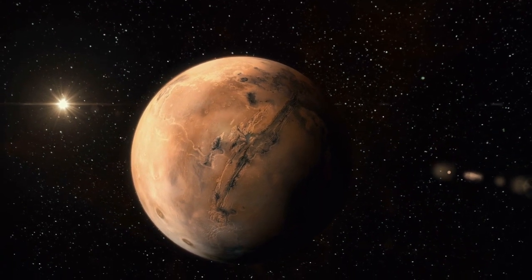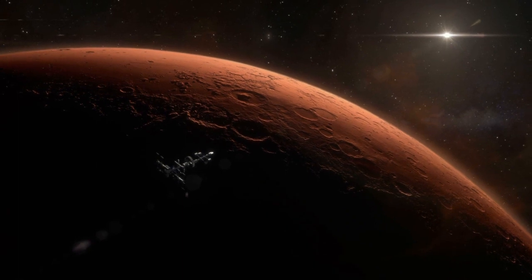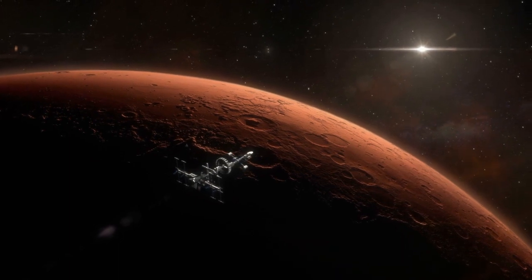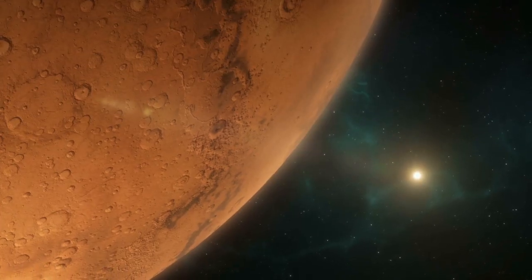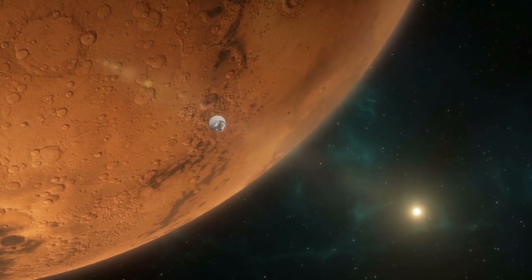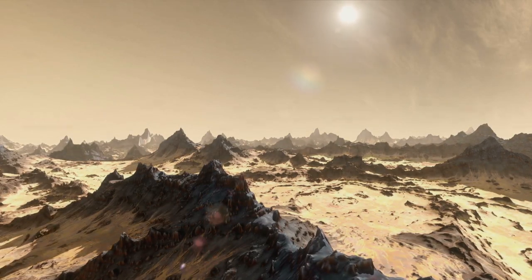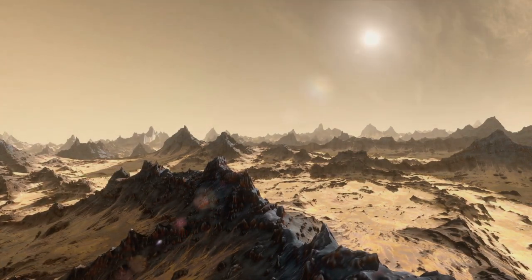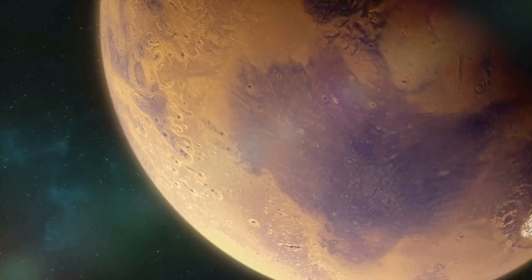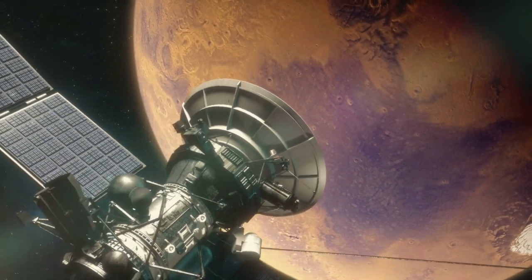Unlike Earth's volcanoes, which often occur at tectonic plate boundaries, Olympus Mons and other Martian volcanoes form through different geological mechanisms. Mars' lack of active plate tectonics means that its volcanoes likely originate from hotspots, localized upwellings of magma from the planet's mantle. The formation of Olympus Mons and its counterparts offers valuable insights into the geophysical processes shaping Mars' surface. Studying these volcanic features not only deepens our understanding of Martian geology, but also provides valuable comparative data for planetary science research across the solar system.